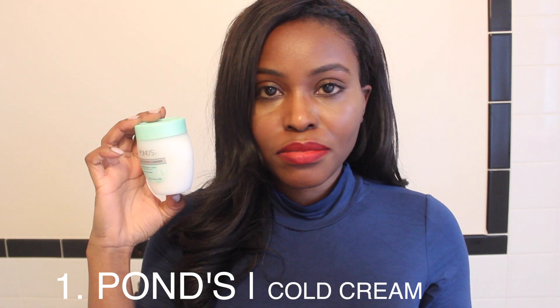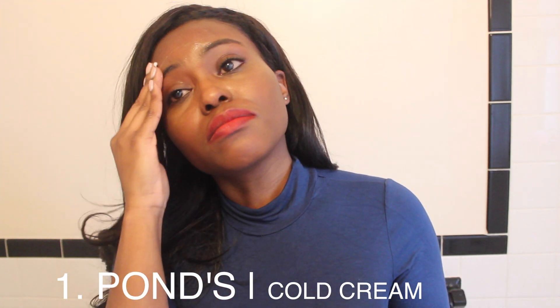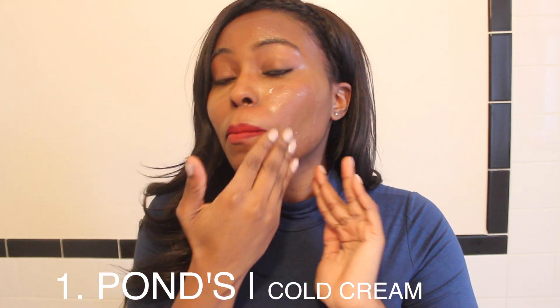Hey loves, welcome to my bathroom! Today I'm going to show you guys a quick, easy daily skincare routine for dry skin. So the first thing we're going to do is remove our makeup.